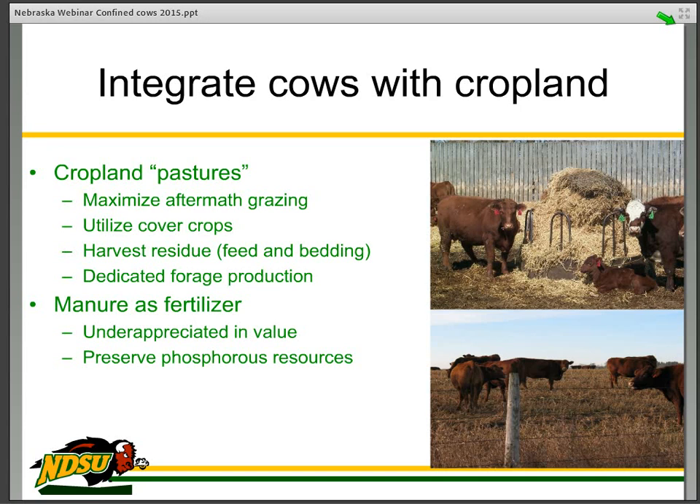Dedicated forage production is minimal. In North Dakota, we need some bedding in the wintertime, so crop land provides the bedding as well as the feed. One thing we don't really consider at first is that the manure produced by those cows in the summer in the pen has value as fertilizer. It's underappreciated in value to the sustainability of crop production. Keeping that phosphorus in our communities and on our farms is absolutely critical, and for long-term sustainability, it is imperative that we have animals integrated into crop production in all regions of the country.